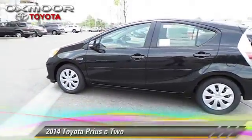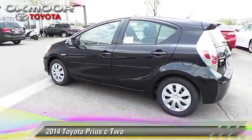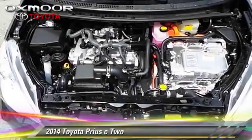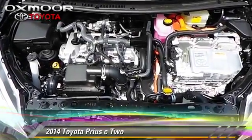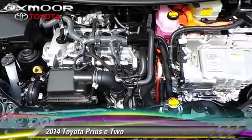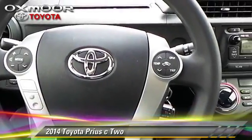The 2014 Toyota Prius. With a continuously variable transmission, this vehicle is well equipped. This Toyota features power windows, air conditioning, and rear spoiler.